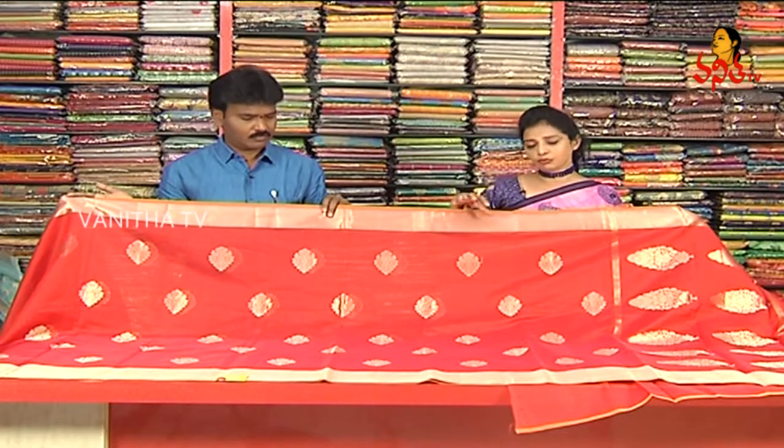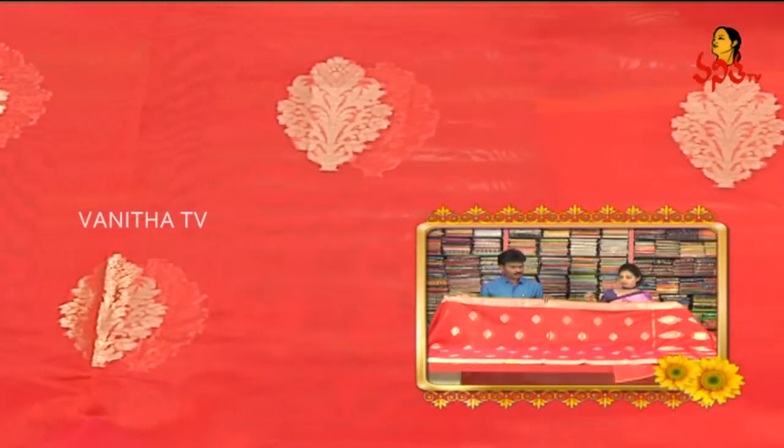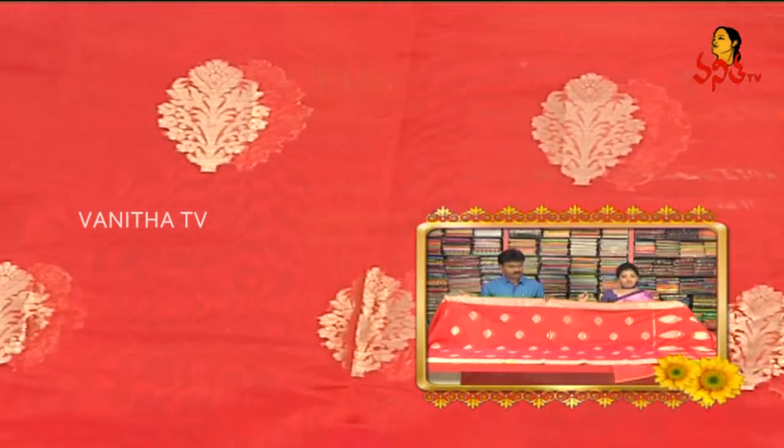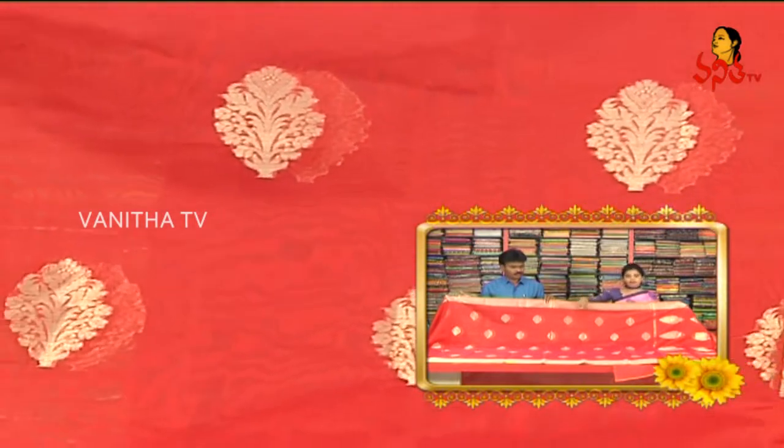We also have to choose our booties. We have small size, big size, and medium size. We have golden colors, and our background is also single color, and our booties are also single color.